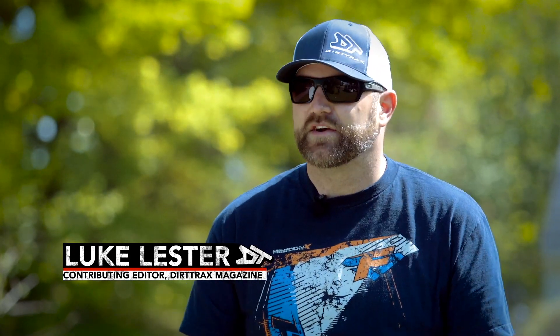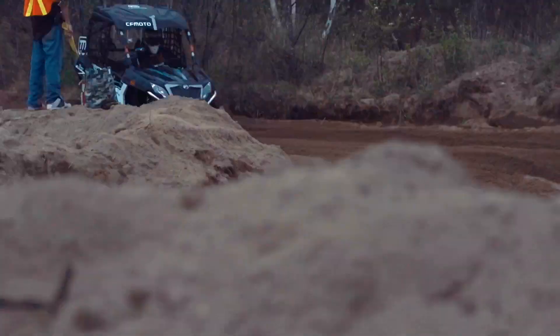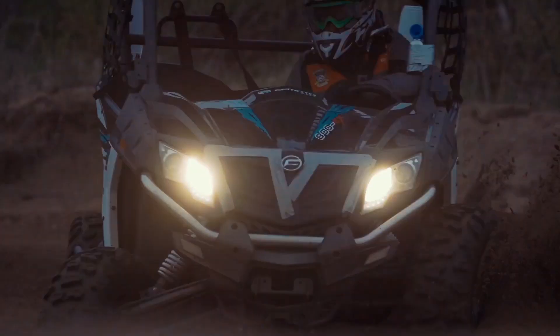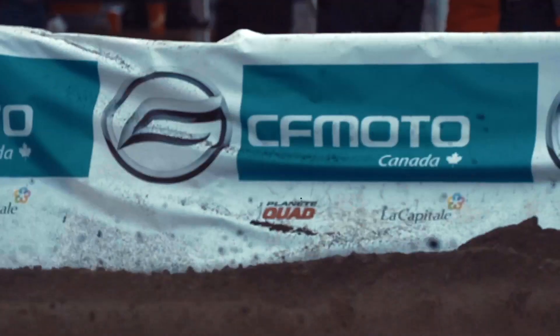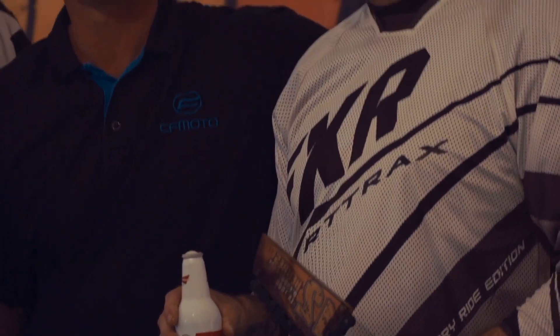For that race, we participated in the 600 to 800cc stock class. There were a number of editors from ATV Media from all over North America, all racing brand new CFMoto Z-Force 800 side-by-sides. And we did well. Everybody had a blast. We actually won the class that year, which was really surprising and made me feel really good about myself.